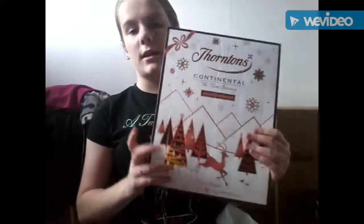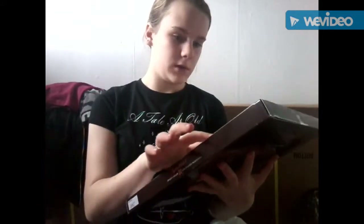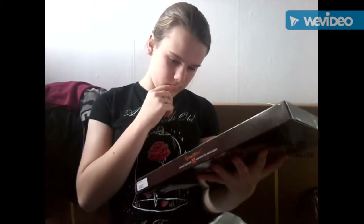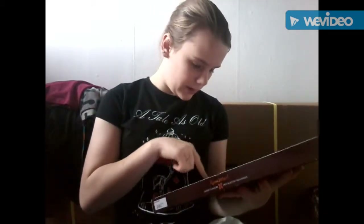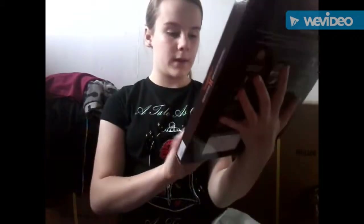So the first shop I went to was — this advent calendar. I'm just trying to check which number it goes up to. I think it's 24. Yeah, this one goes up to — actually I don't know what number 24 is. OK so it goes up to number 24. I thought it was a 25 one, but it's not.